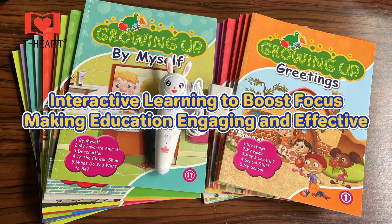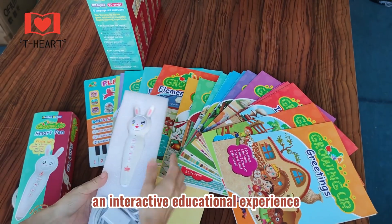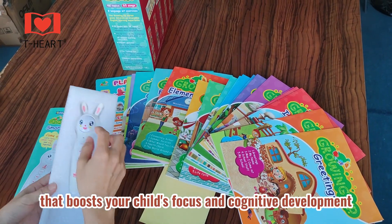Interactive Learning to Boost Focus. Our Advanced Reading Pen combines various learning modes to create an interactive educational experience that boosts your child's focus and cognitive development.